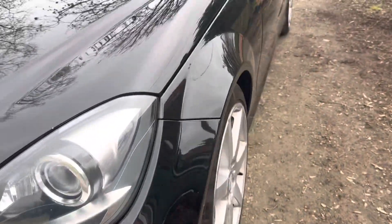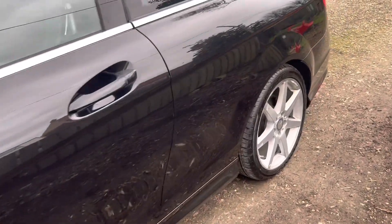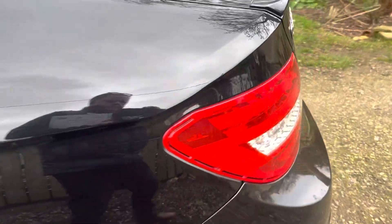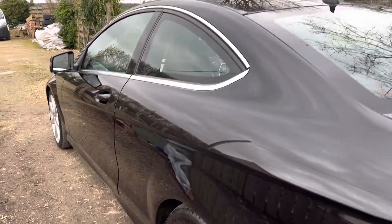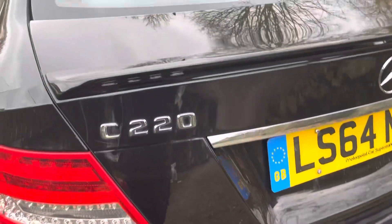Just coming down the passenger side. All nice and clean — there are no marks or anything on the back boot.